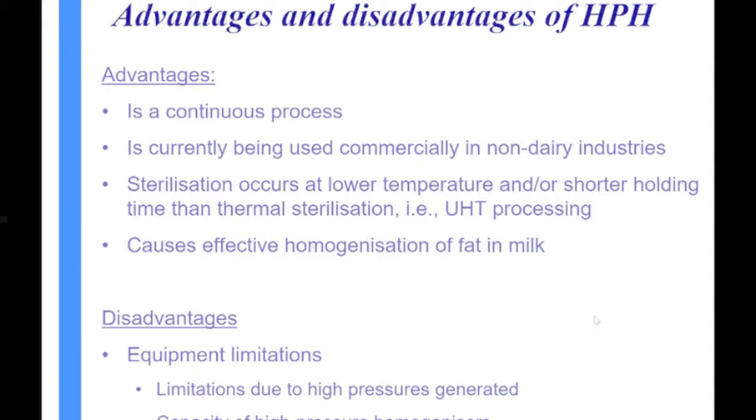There are limitations due to the high pressures generated. A high pressure homogenizer at the University of Queensland was rated to 400 MPa but was advised only to run at that pressure for a very short time. That's why most research has been done up to about 300 MPa. The capacity of high pressure homogenizers is what's holding it back from dairy industry adoption.